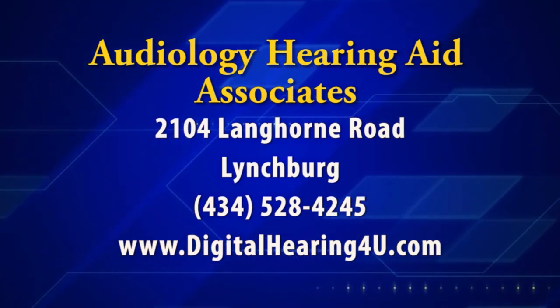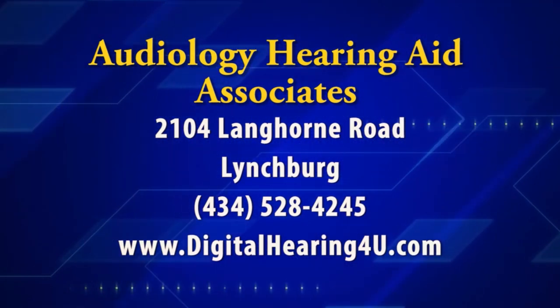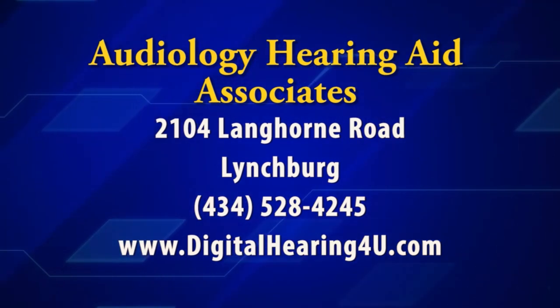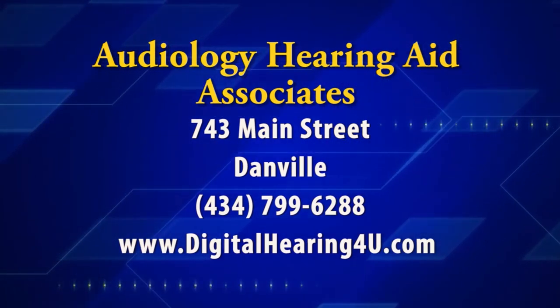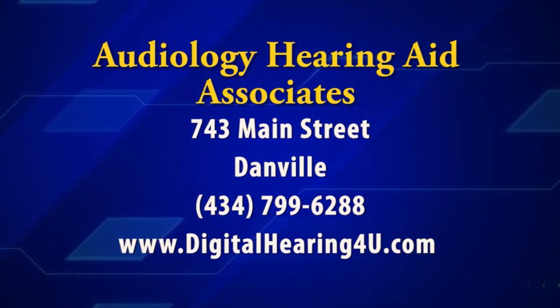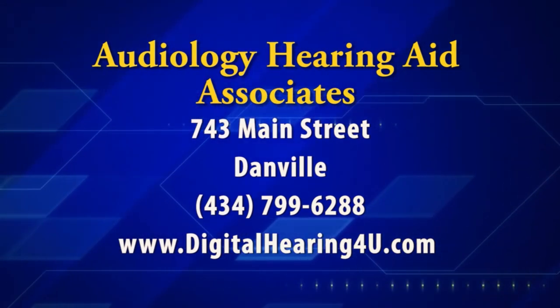To find out more, the folks at Audiology Hearing Aid Associates can help. In Lynchburg, they can be reached at 434-528-4245. Or in Danville, give them a ring at 434-799-6288. You can also find out more online at digitalhearing4u.com.